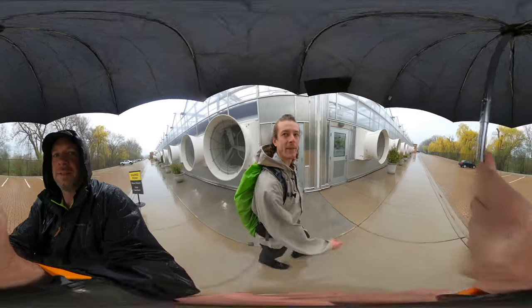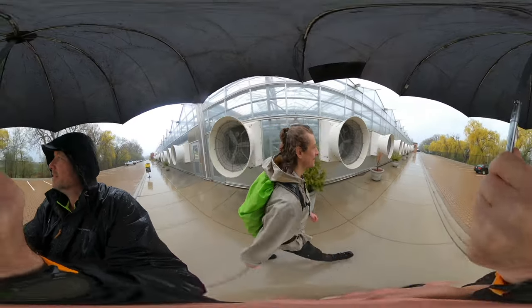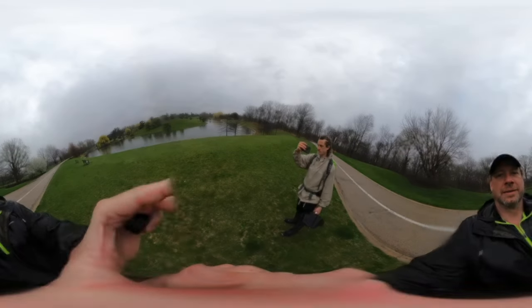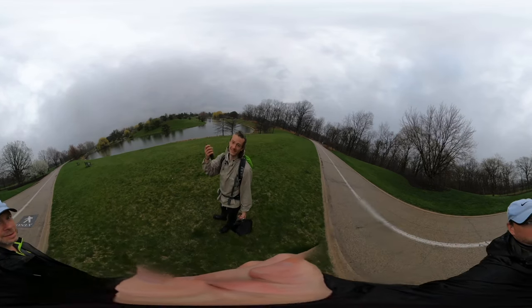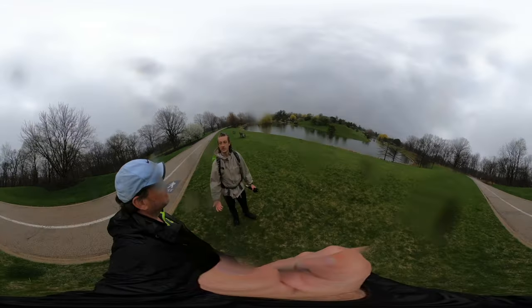There's a guy running — I've been in his shoes before! This is one of the best parts of the Botanic Gardens, along the back side where bikers and runners come through.